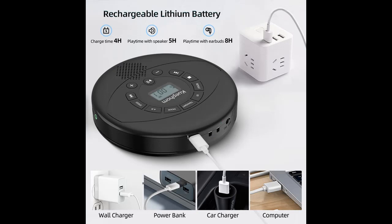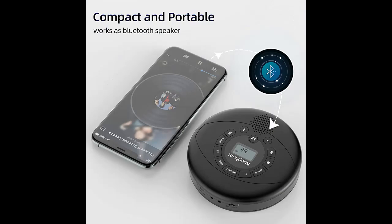CD Player with Speaker: This portable CD player is rechargeable — it takes 4 hours to fully charge. Playback endures 8 hours with the included earphone, and 4 hours with the built-in speaker.